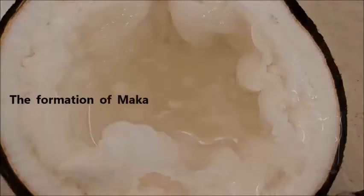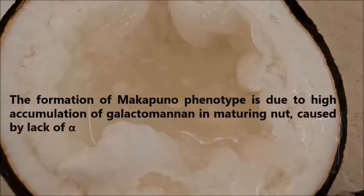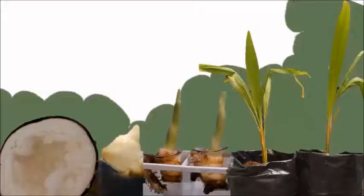The Makapuno phenomenon is governed by a single recessive gene. The formation of the Makapuno phenotype is due to high accumulation of galactomannan in the maturing nut, caused by the lack of alpha-galactosidase and beta-mannosidase enzymes, where the former is the enzyme involved in the degradation of galactomannan.